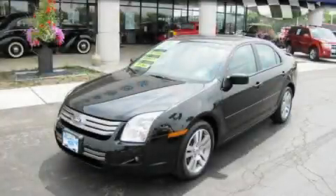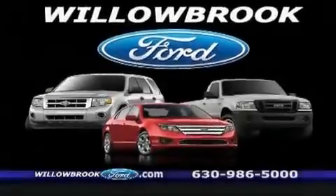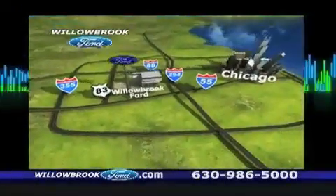This automobile won't last long at this price. Call and arrange a test drive now. Willow Road Ford has got your keys north of 55 Route 83.